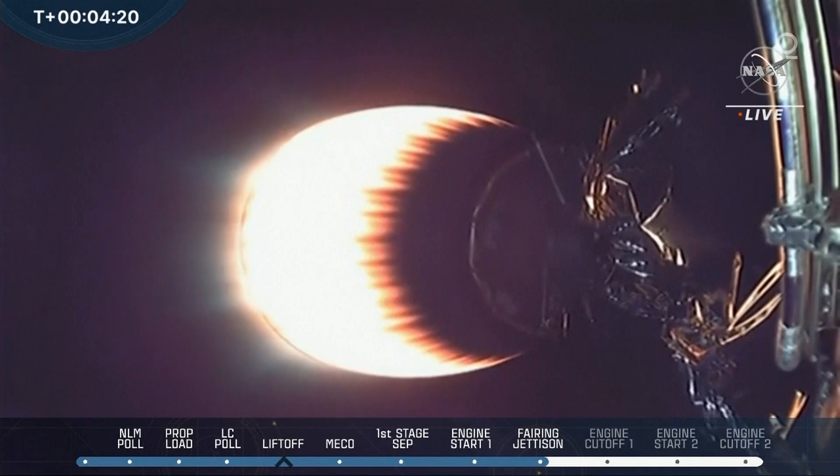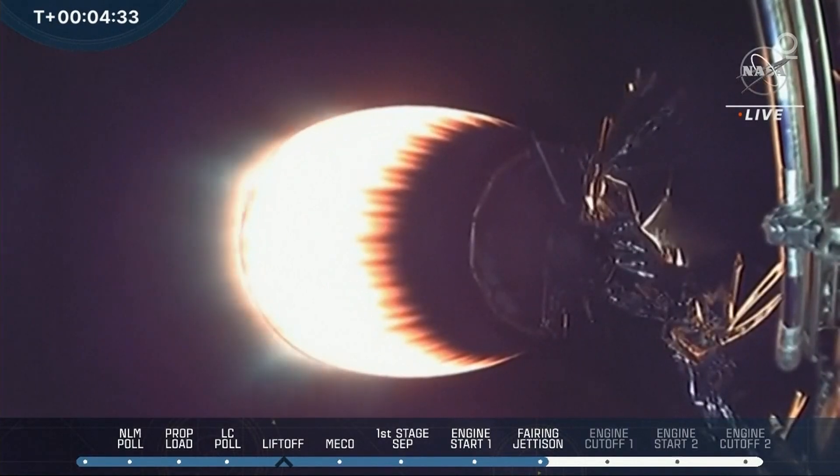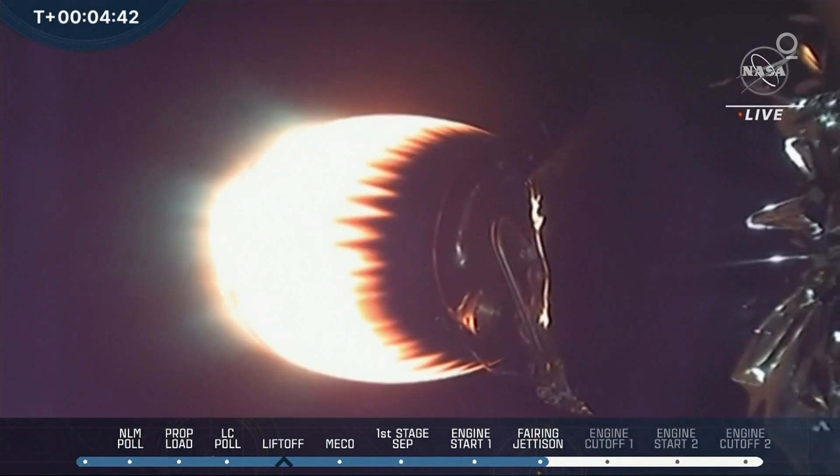The Falcon 9 booster will begin its re-entry burn in a little over 3 minutes. So far, everything's looking great — that's exactly what we wanted to hear. It was awesome to hear and feel this launch while we're sitting here in the mission data center. That rumble never gets old. And hard to believe that in about 11 months from now, that DART spacecraft — the size of a vending machine — is going to crash head-on into Dimorphos at the speed of 15,000 miles per hour.